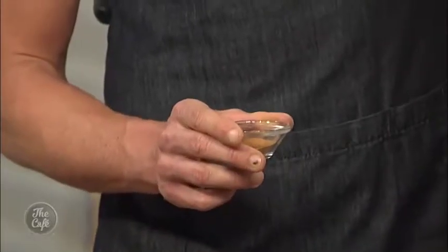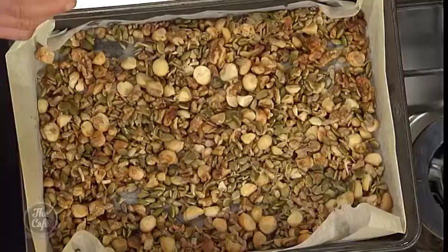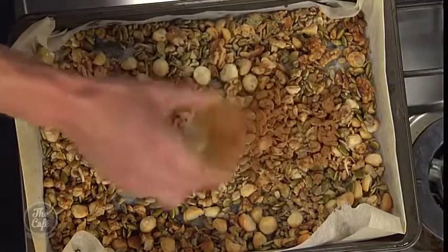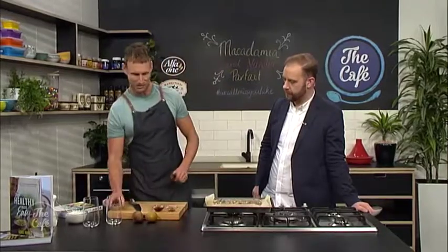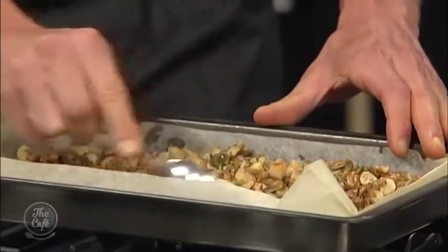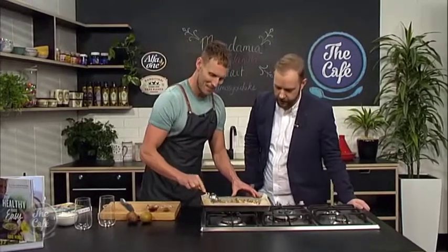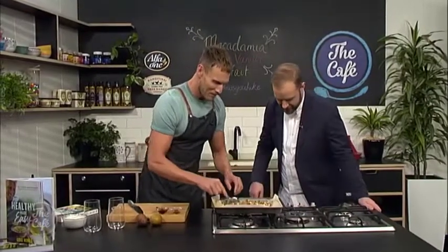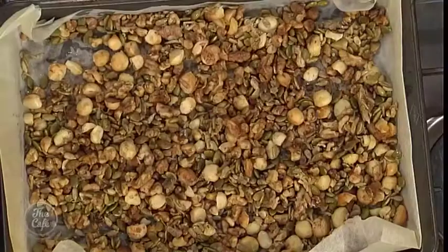The reason I didn't put the cinnamon on before they went in the oven is that there's nothing better than nuts coated in cinnamon, but it can burn in the oven. So what I like to do is get that cinnamon across the nuts after they've roasted, then gently get it distributed evenly with a spoon, working it through. Already I can smell that — oh, how good is it? That is looking absolutely perfect.